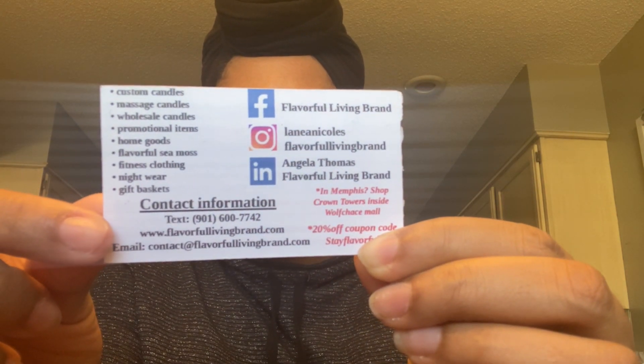She makes candles, massage candles, promotional items, home goods, sea moss, and different things. I'm trying to be quick because my baby is going to get loud in a second.